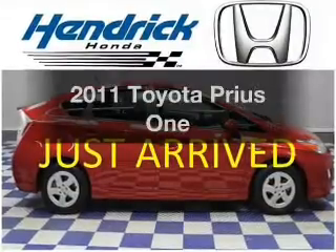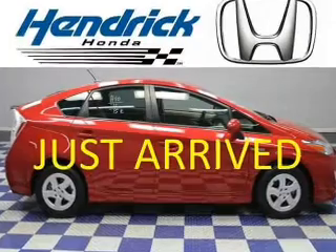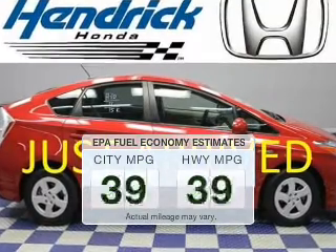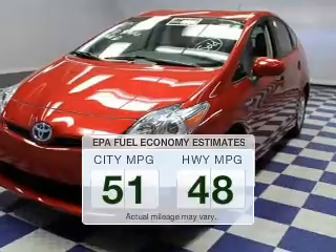Imagine yourself in this 2011 Toyota Prius. This is the set of wheels you've been looking for. Why worry about high mileage? Choosing a ride with lower mileage is the right choice for your busy life. Low emissions and the good fuel economy offered in this vehicle are important to you and the environment.